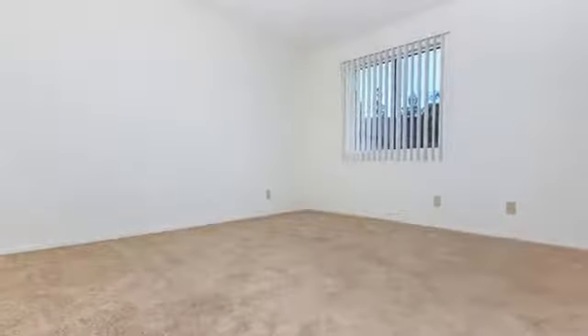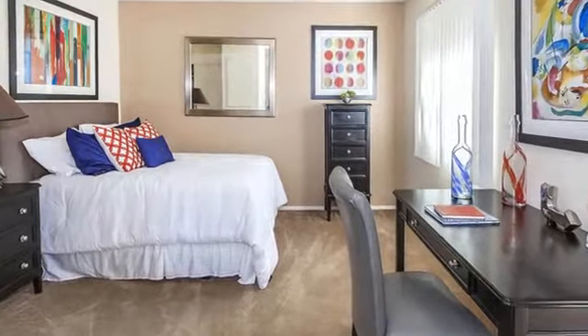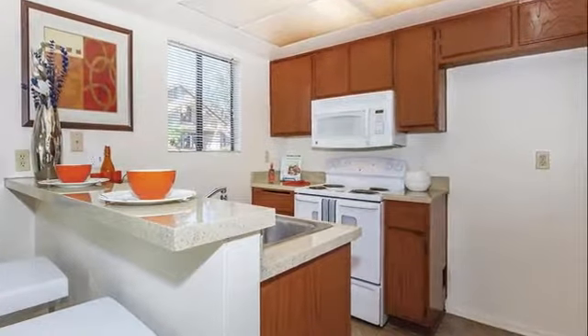The uniquely designed junior one-bedroom, one-bedroom and two-bedroom apartment homes showcase contemporary architecture with stylish earth tones throughout. Mealtime is a joy in the kitchen, which includes microwave, dishwasher and disposal, and refrigerators are available for rent.